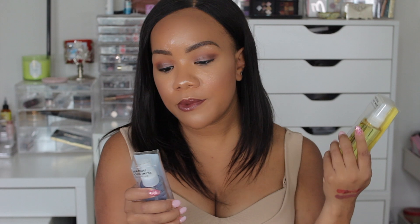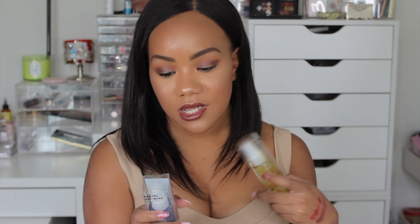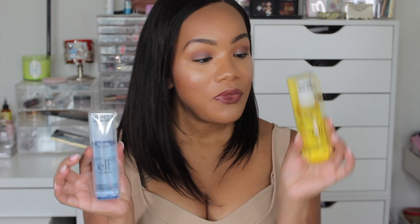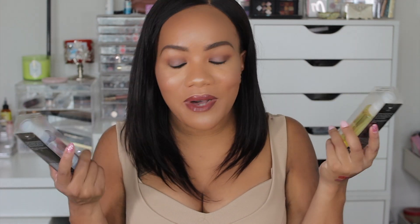Elf also came out with these facial oil mists. I don't know exactly how much I'm going to use them, but I wanted to try them out, so I got the calming one and the energizing one. The energizing one is infused with citrus oil, and the calming one is infused with lavender oil. The calming one is supposed to relieve the skin while the lavender oil aroma helps promote a calming and relaxing sensation. The energizing one uses white tea extract to assist in revitalizing the skin while the citrus oil aroma gives your mood a boost of energy — you mist it on your face throughout the day as needed. I feel like these are a little gimmicky, but I'm definitely excited to try them out.